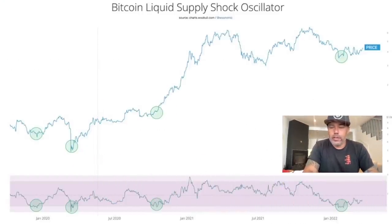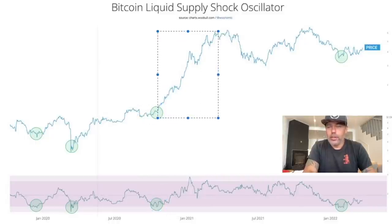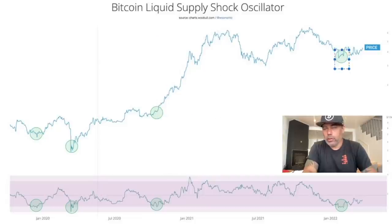This is the Bitcoin Liquid Supply Shock Oscillator — fancy words, but just look at the chart, the colors, and the circles. Every time we get into a green circle, the market has bottomed out, reset, or is ready to run again. You can see it here and here again — after the green circle, the market starts to move up, then a small dump, then another green circle, and the market goes up again. Right now we just had a dump, we got a green circle, and we are slowly going up.